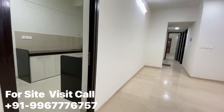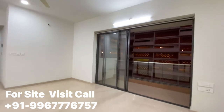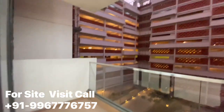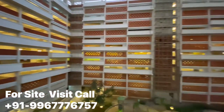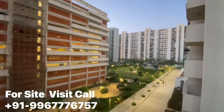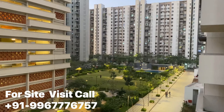So friends, this is your 3BHK flat. This is the living room with a balcony attached — a very beautiful view. From the living room you can also see the children's play area and the clubhouse, and it has a clear open view.